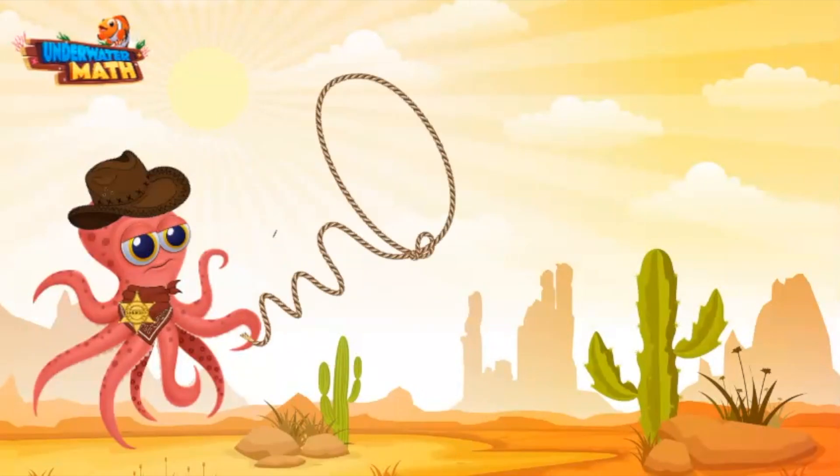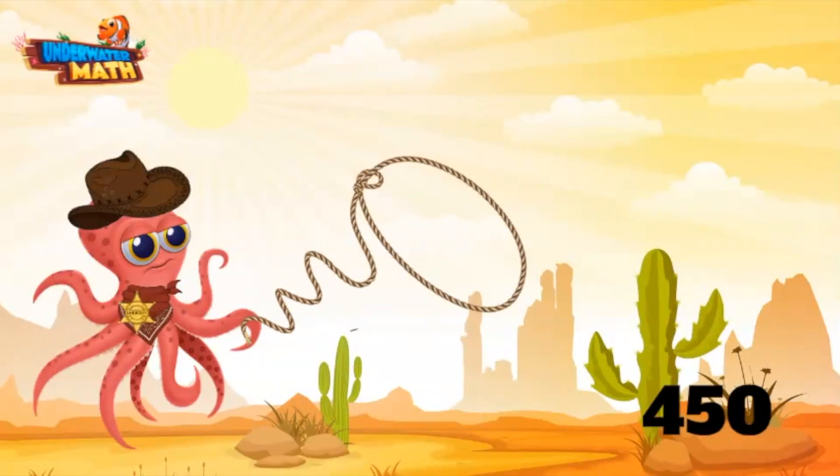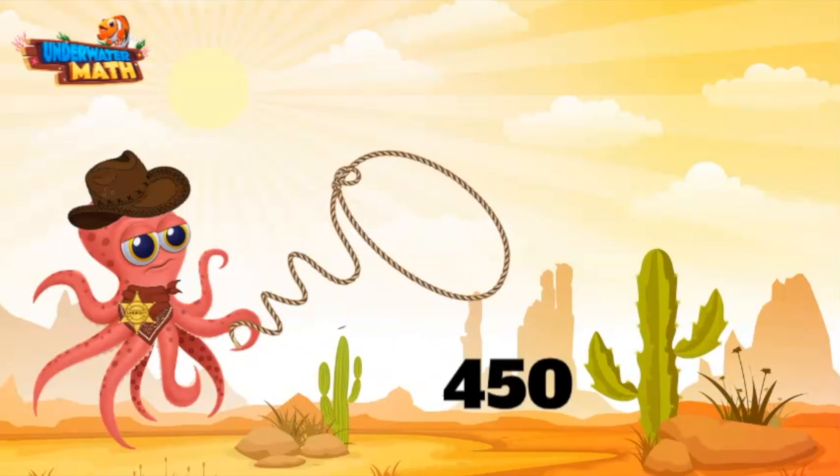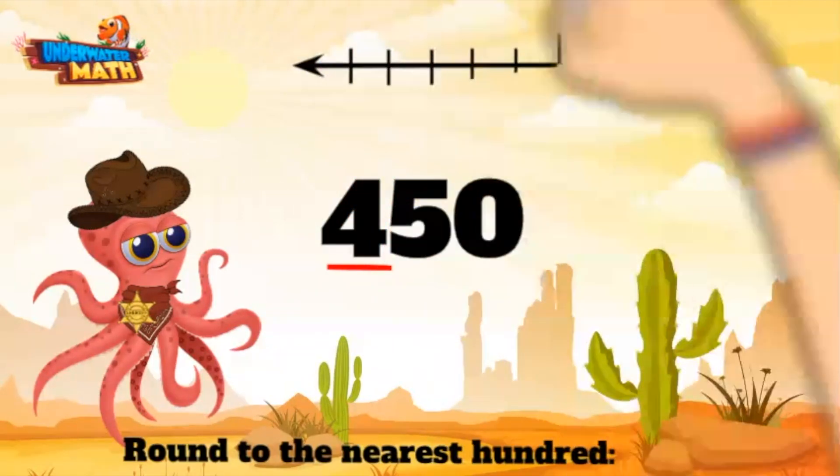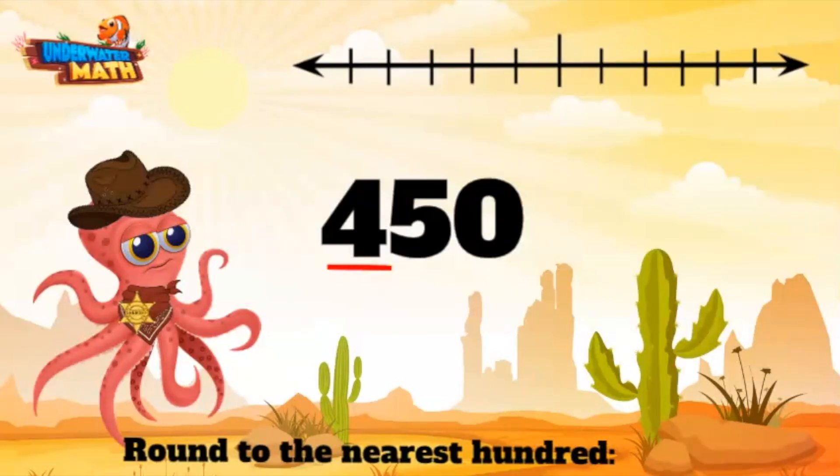We've got one more that needs a little lasso — here he is. Now 450, let's round this guy to the nearest hundred. Come on in, number line. 450 is between 400 and 500. The halfway point is 450 — wait, just one quick minute.